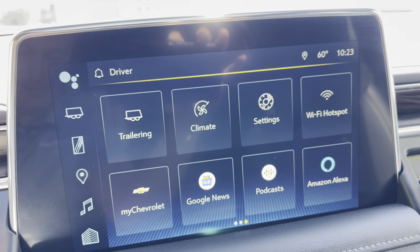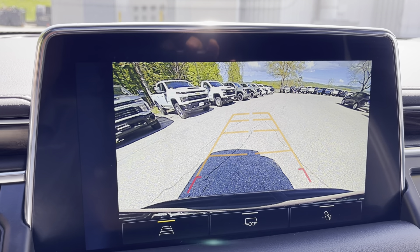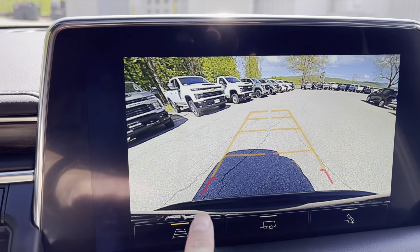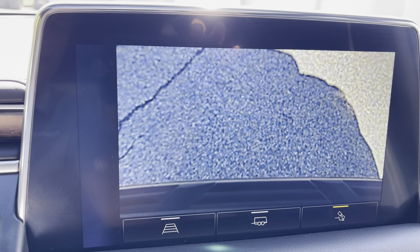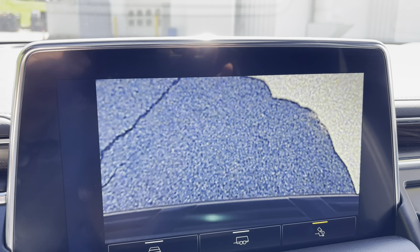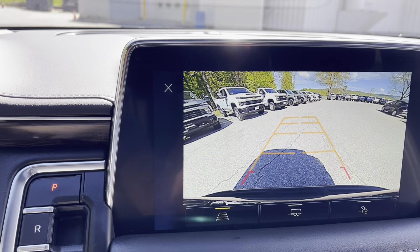There's a lot to bring up there. If I put this in reverse, you can see the electronic precision shift that's been in all of the Tahoes and Suburbans for the last few years. You're going to see three different views: a very big HD camera in the back with a big backup screen, your standard view, a line pointed directly at the hitch in the back should you equip it, and a trailering view looking straight down the back of the car when you're backing something up and attaching it to a hitch — just as easy as pushing a button to make that change.